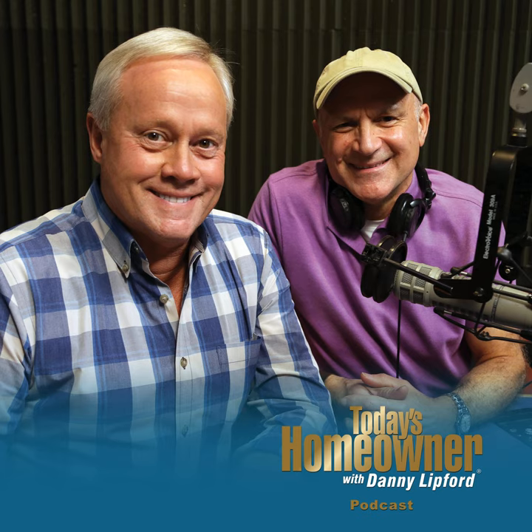Hello and welcome to the Today's Homeowner Weekly Podcast. We're here to help you with the challenges we all face as homeowners. I'm Danny Lippert. And I'm Joe Truene. Each week, Danny and I are here on the podcast to answer any and all home improvement questions. We want to hear from you — send us your questions or comments at todayshomeowner.com/podcast.